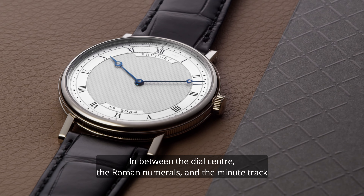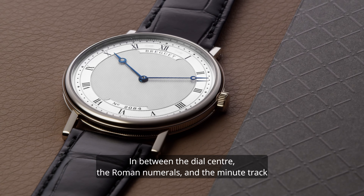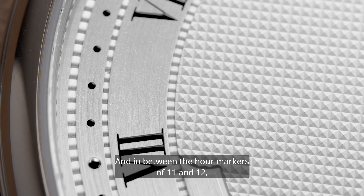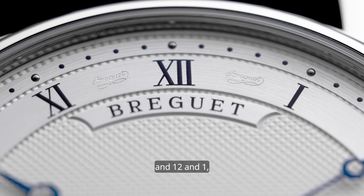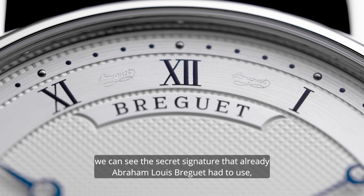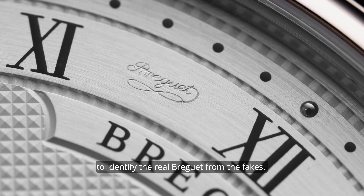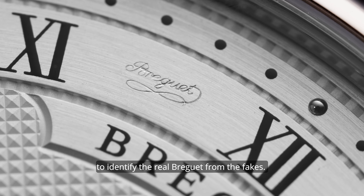In between the dial center, the Roman numerals, and the minute track, we find yet another design. And in between the hour markers of 11 and 12, and 12 and 1, we can see the secret signature that already Abraham-Louis Breguet had to use to identify the real Breguet from the fakes.